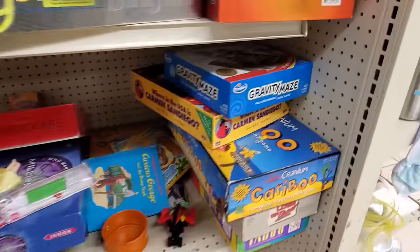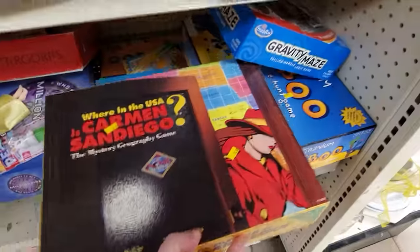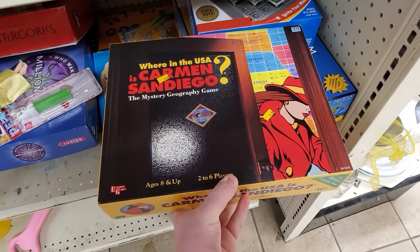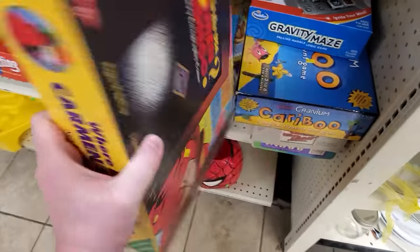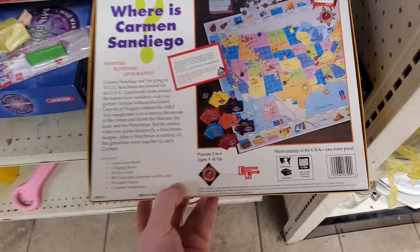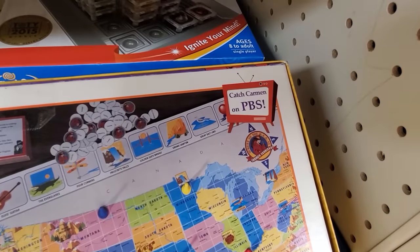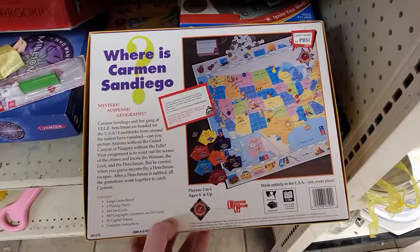Thought this was software at first, but nope, it's a board game: Where in the USA Is Carmen Sandiego, the mystery geography game. Board game version of the classic computer game edutainment goodness. Really curious how it actually plays. I'm fine with computer games — I would still probably pick this up if it was Where in the World Is Carmen Sandiego. Where in the USA? Nobody cares. It's probably in Ohio.